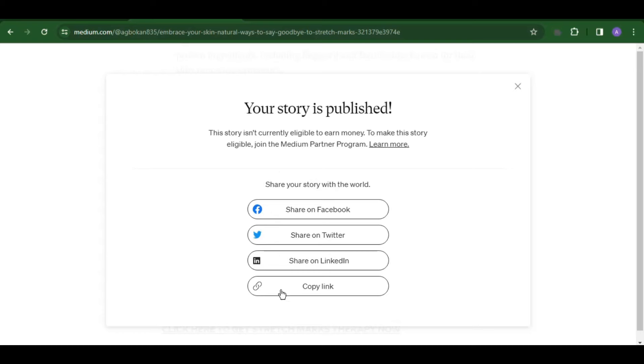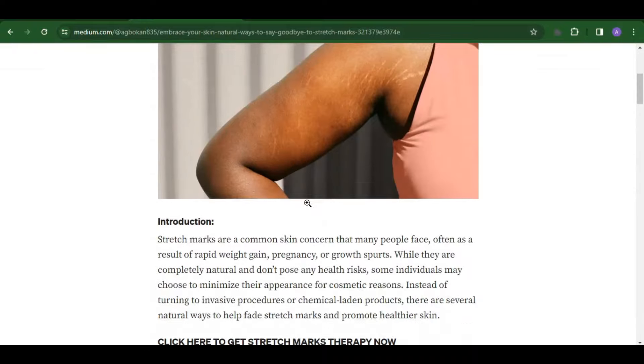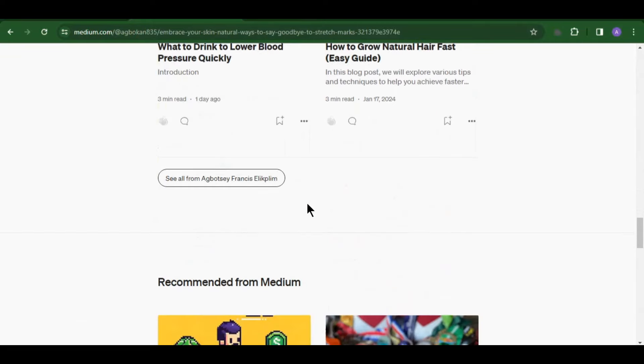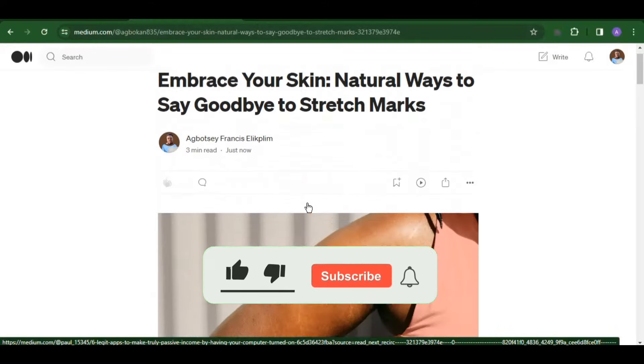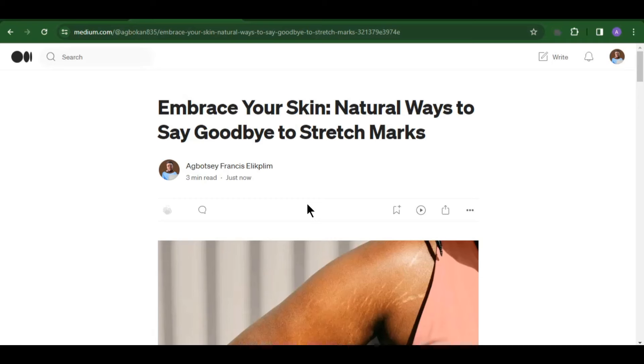Share your article link on social media and those people will come to Medium and read your article. Medium is a very interesting platform because millions of people visit each and every month to read articles and buy products. Make sure you start doing what I've shown you and you are going to make a lot of money. Hit the like button and subscribe, and go to the comment section — any questions you have you can ask me there and I'm going to answer them. See you in the next video.